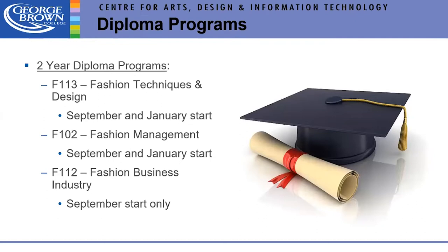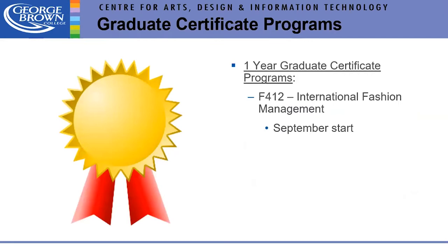We have several two-year diploma programs. They all start in September — we're going to work you really hard with very little breaks between each semester, but you're going to have a lot of fun. You'll be finished and ready to go in the industry after two years. We also have post-diploma programs, or one-year graduate certificate programs, which require a diploma or equivalent. The international fashion management program has a September start.